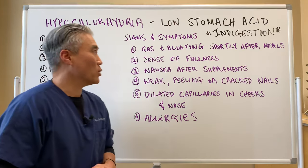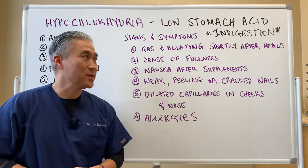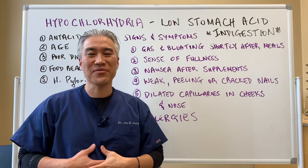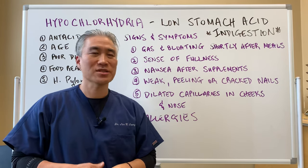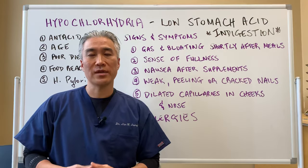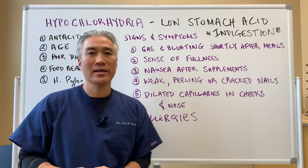So what are some of the signs and symptoms? Gas and bloating shortly after meals is very common. A sense of fullness — you only ate a little bit but you feel full and it's not digesting well. Nausea after taking supplements, because you're not processing them well. Weak, peeling, or cracked nails.